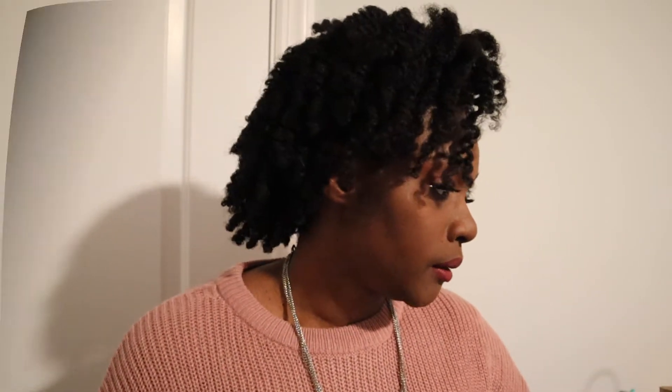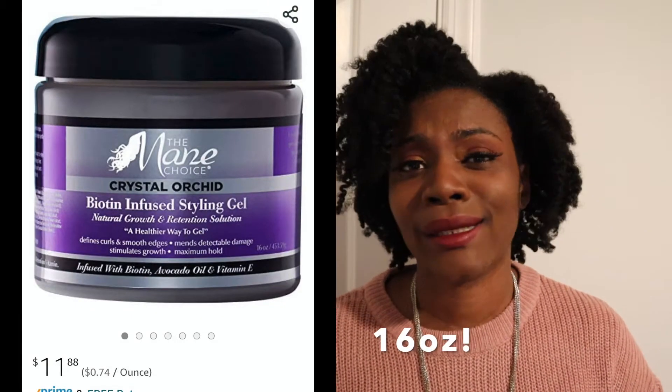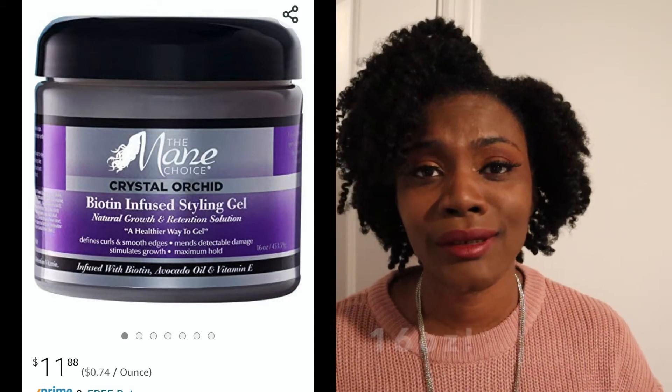Next product is the Main Choice Biotin Infused Gel. I tried to love that one — I really did. It was such a great price and I think it was one of their earlier stylers. You got like 12 or more fluid ounces, and it was around $10 — less than a dollar per fluid ounce, that much I remember.